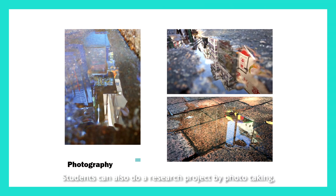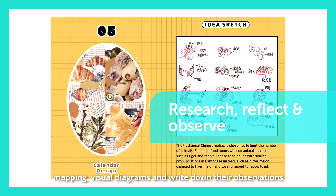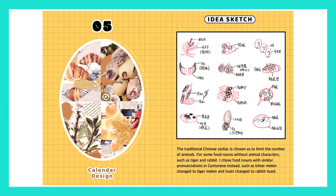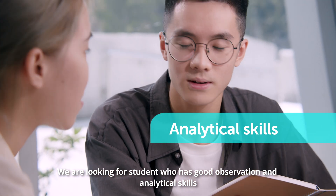Students can also do a research project by photo taking, mapping, visual diagrams, and writing down their observations. We are looking for students who have good observation and analytical skills.